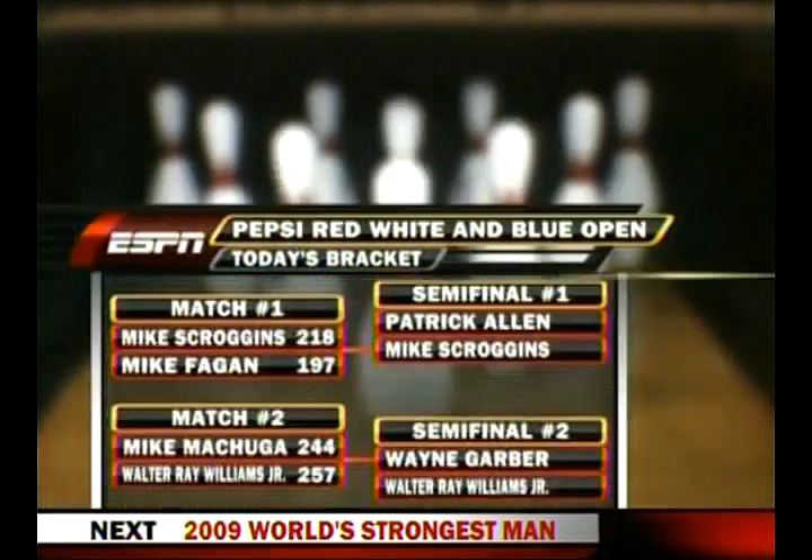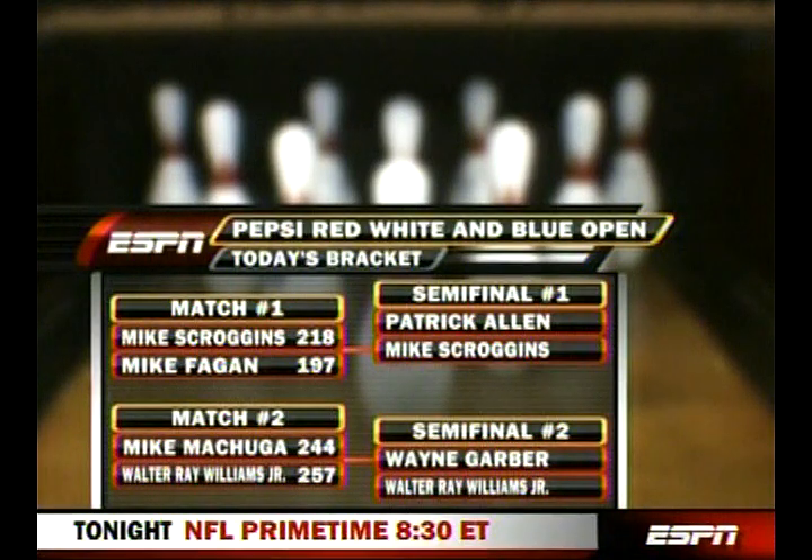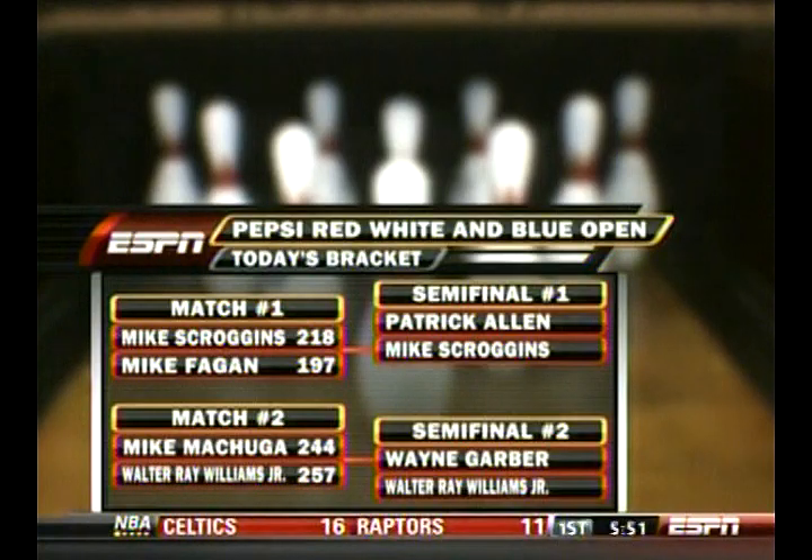Back in Wichita, Mike Scroggins moves on with a 218-197 victory. He takes on the number one seed, Patrick Allen, next. Wayne Garber gets Walter Ray Williams Jr. to beat Mike Mechuga, 257-244.